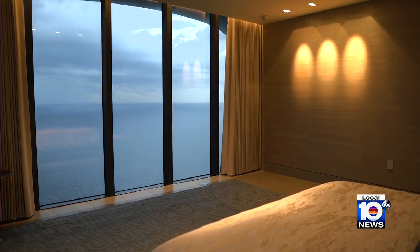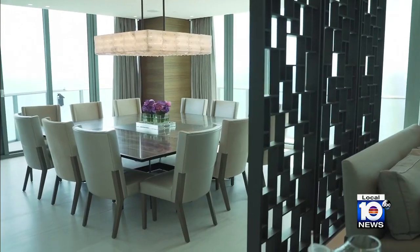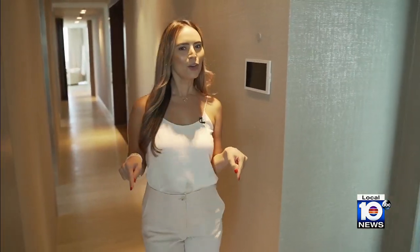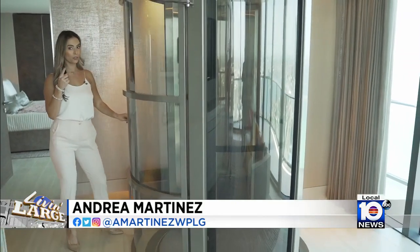With six bedrooms, 7.5 baths, and almost 11,000 square feet, you'll need a little help getting around. From the second floor, you can always take this panoramic glass elevator up to the third floor.